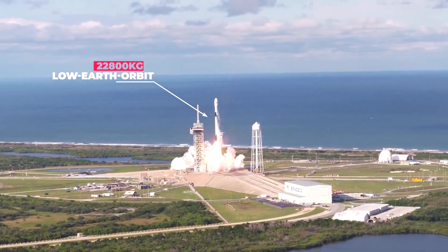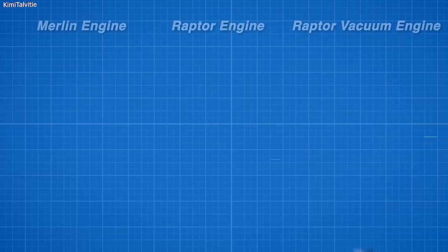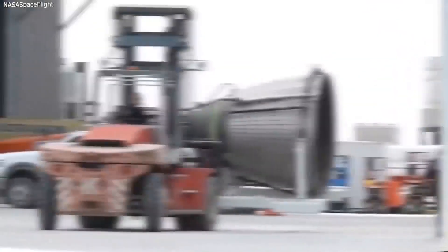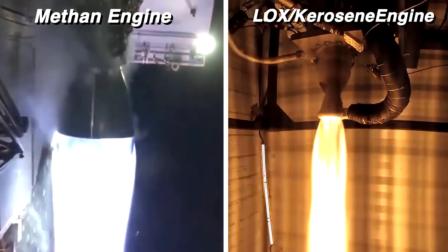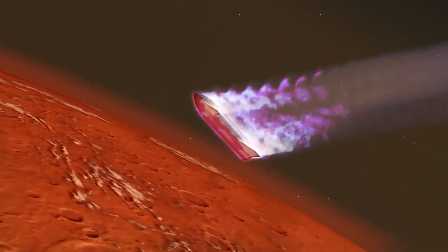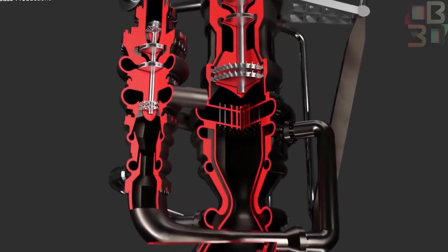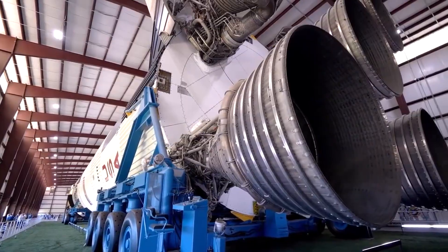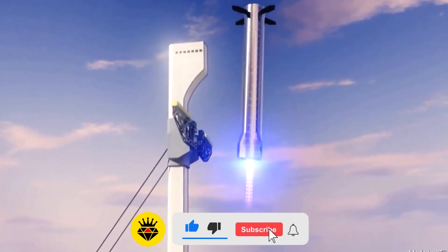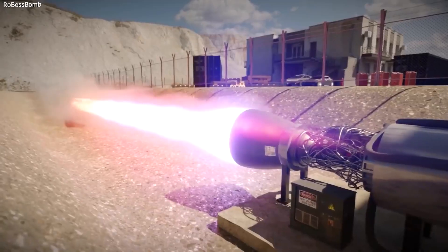All Raptors paired with the booster — whether fixed or gimbaling — will be of the same type. A booster engine count of 33 paired with a base Raptor thrust of 230 tons gives the Starship up to 7,600 tons of thrust and a thrust-to-weight ratio of about 1.5. It should be noted that 230 tons is equivalent to around 500,000 pounds, not 500 million. Musk confirmed the booster engines will be the same as the center engines on the Starship, and on SpaceX's official site, they show plans to pack the Super Heavy booster with thrust up to 16 million pounds, with Musk speculating it could increase to 17 million pounds.